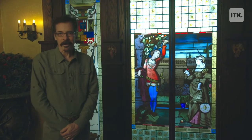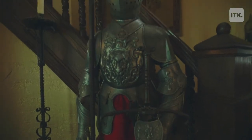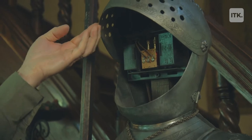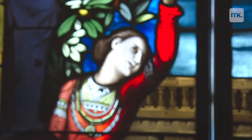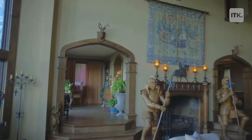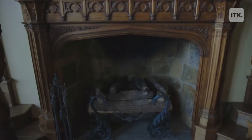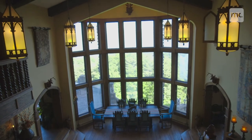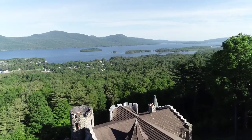This is the vestibule area. This suit of armor — I turned it into actually a doorbell. Anybody ringing the doorbell, this is who will announce the arrival. Behind the Romeo and Juliet doors is the Great Hall. In the Great Hall, I decided to add 21 windows. Once I discovered that Lake George was sitting out there, it felt like one of the most spectacular views in the world.